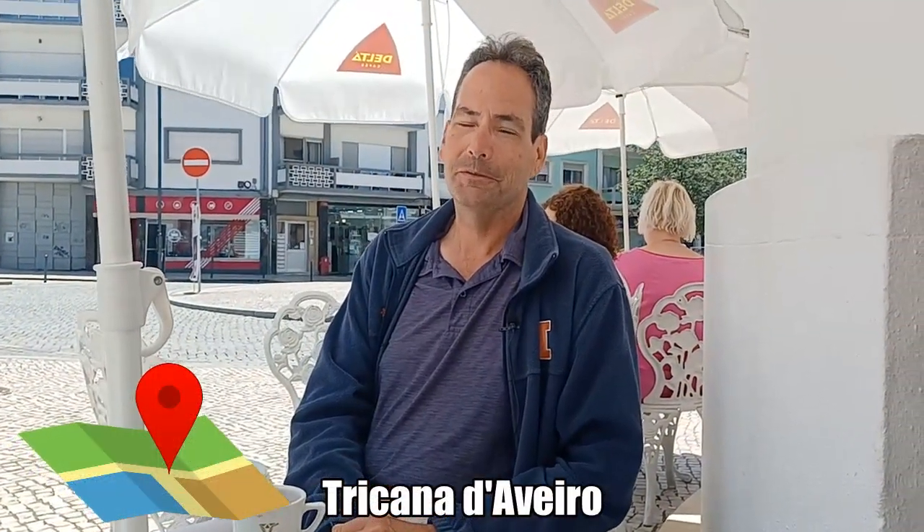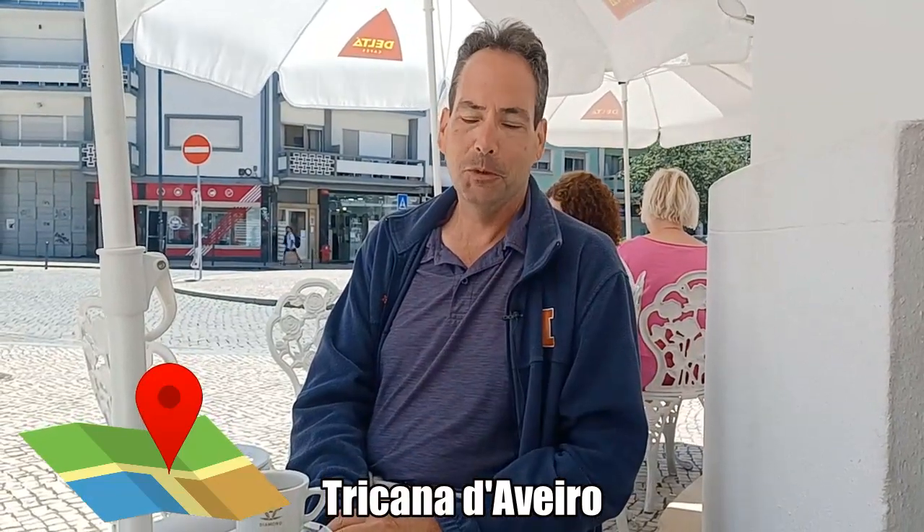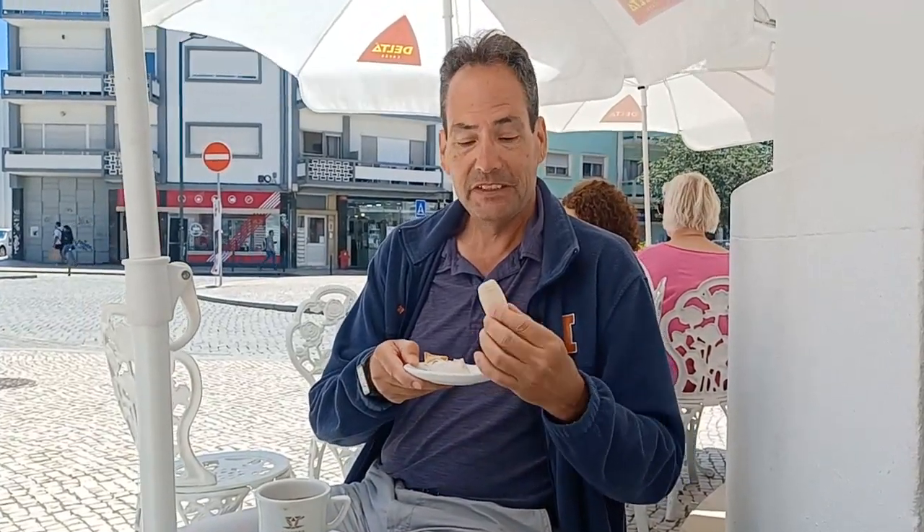This is Trikana de Aveiro, literally across the street from the old train station. Saw the sign for Ovos Moles and had to come in and try our first one. So what is Ovos Moles? It's the characteristic pastry of the city of Aveiro. You can see it's got this little pastry shell and on the inside it's filled with an egg custard. Let's give it a try.